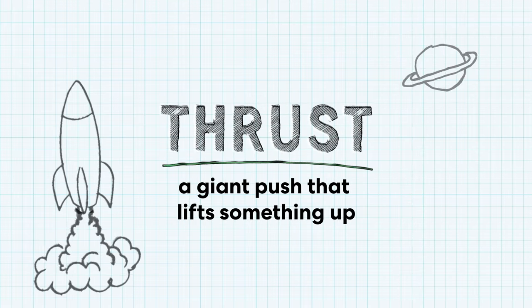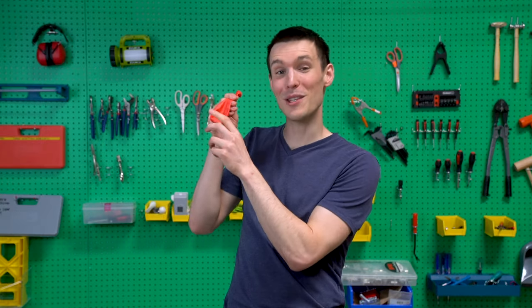Rockets are heavy because they carry a lot of fuel, which gives them the power to fly really fast and really far. Rockets use something called thrust to lift off and fly. Thrust is a giant push that lifts something up. I'll show you how it works with this balloon.